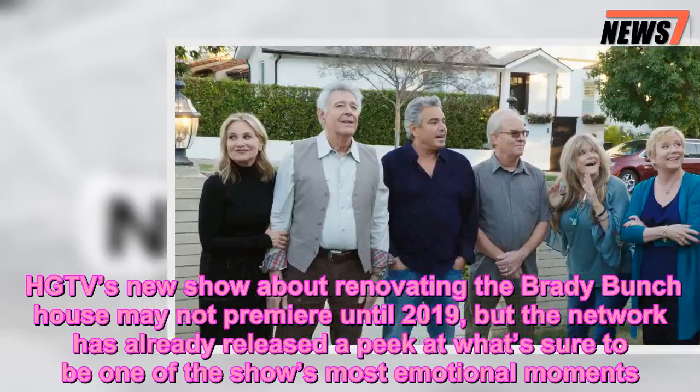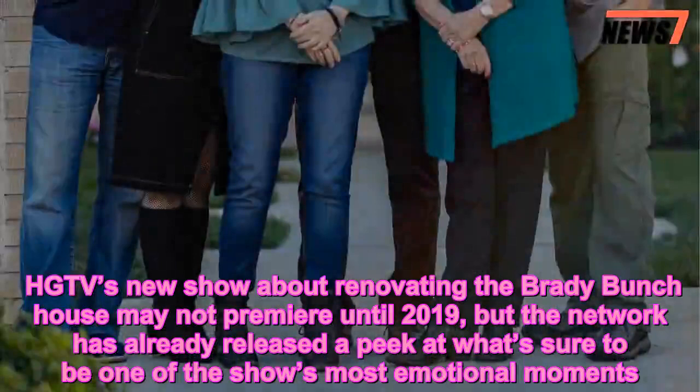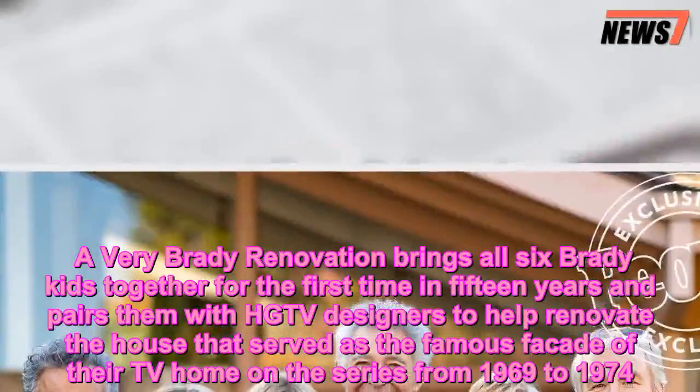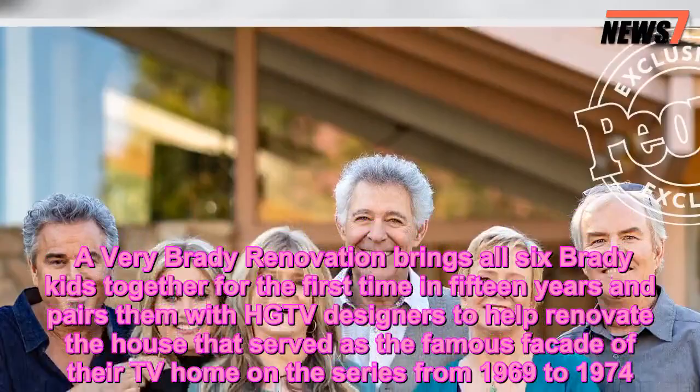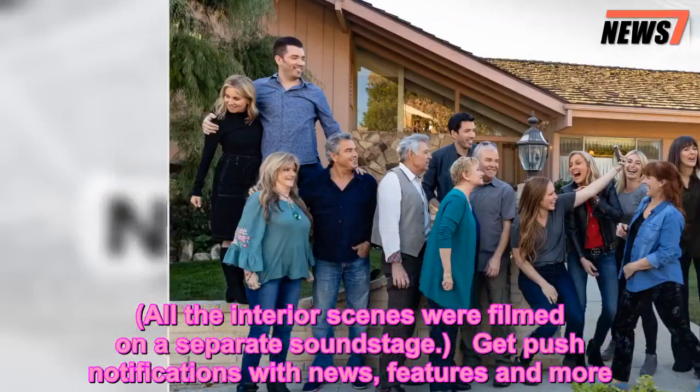HGTV's new show about renovating the Brady Bunch house may not premiere until 2019, but the network has already released a peek at what's sure to be one of the show's most emotional moments. A Very Brady Renovation brings all six Brady kids together for the first time in 15 years and pairs them with HGTV designers to help renovate the house that served as the famous facade of their TV home on the series from 1969 to 1974. All the interior scenes were filmed on a separate soundstage.